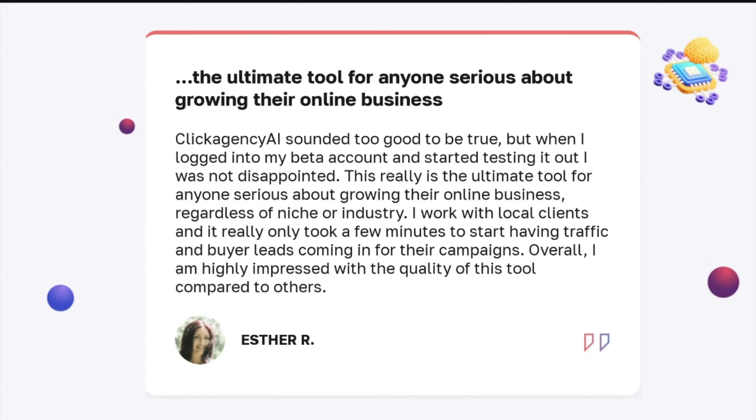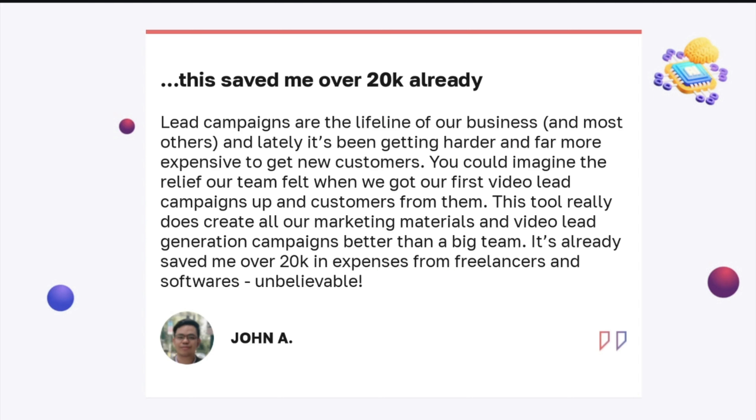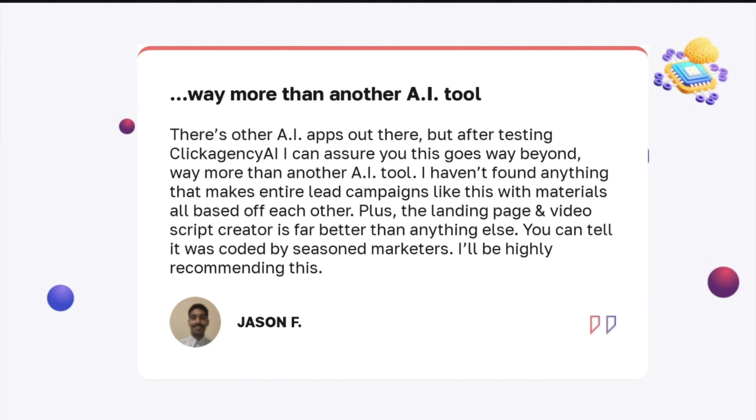So I just want to read a few testimonials. We have tons coming in for this. Esther said: 'Click Agency AI sounded too good to be true. When I logged into my beta account and started testing it out, I was not disappointed. This really is the ultimate tool for anyone serious about growing their online business, regardless of niche or industry. I work with local clients and it really only took a few minutes to start having traffic and buyer leads coming in for their campaigns. I'm highly impressed with the quality of this tool compared to others.' John wrote that lead campaigns are the lifeline of their business: 'We got our first video lead campaign up and customers from them. This tool really does create all our marketing materials and video lead generation campaigns better than a big team. It's already saved me $20,000 in expenses from freelancers and softwares.'